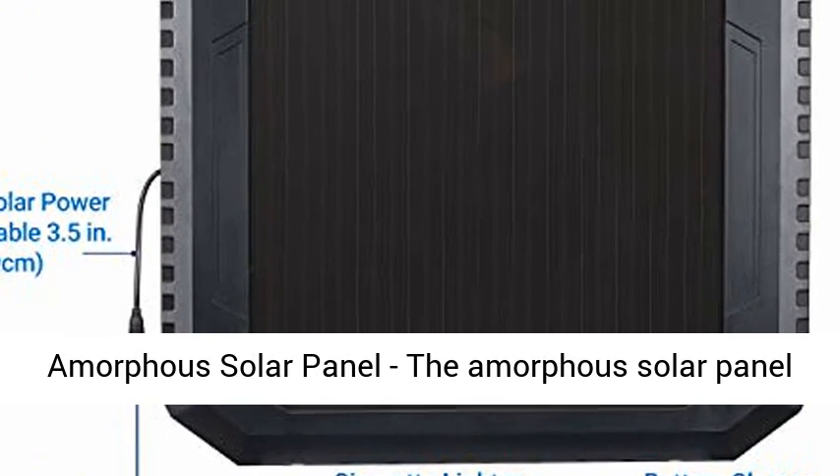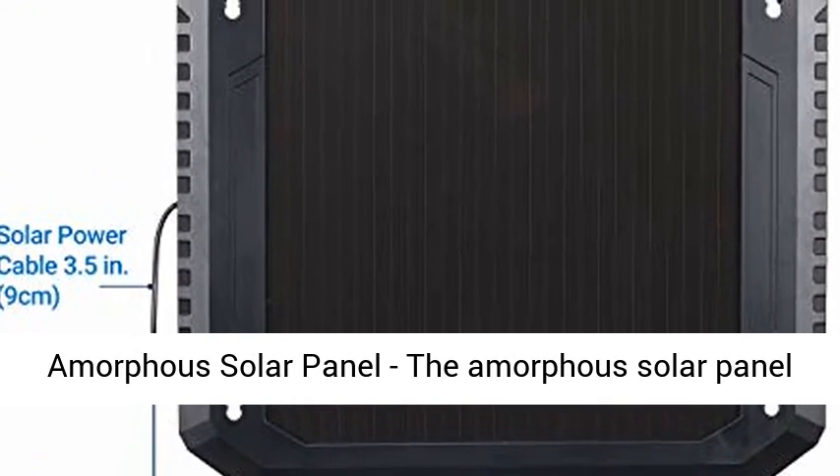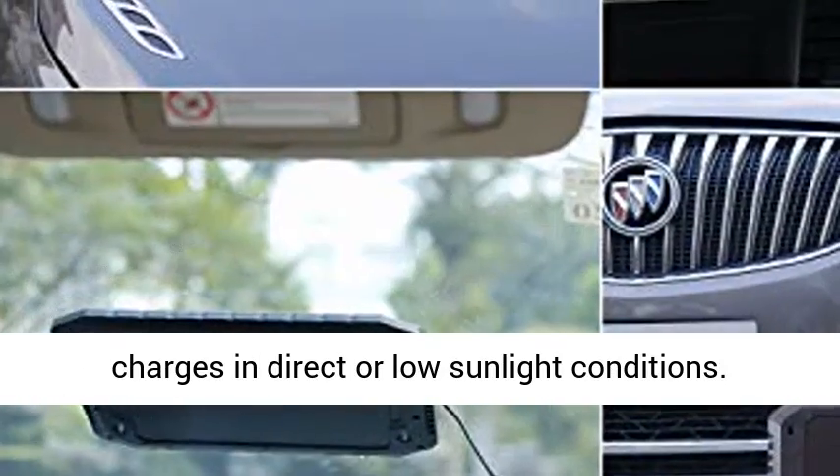Amorphous Solar Panel: the amorphous solar panel charges in direct or low sunlight conditions.